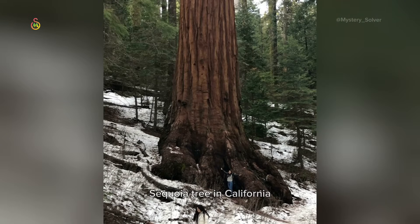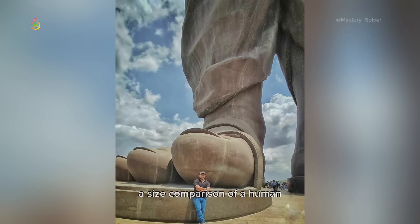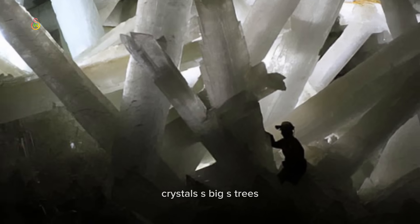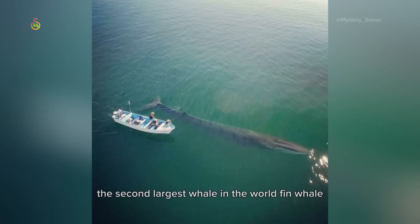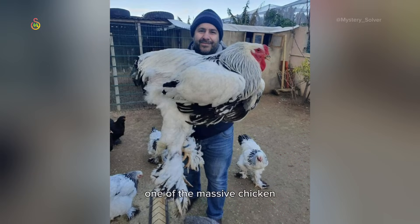Sequoia tree in California. A size comparison of a human and the Statue of Unity — the world's tallest statue, in India. Crystals as big as trees. The second largest whale in the world — the fin whale.